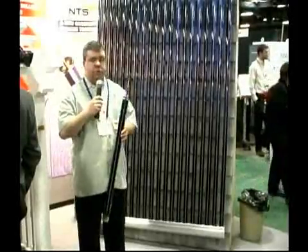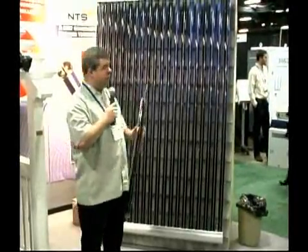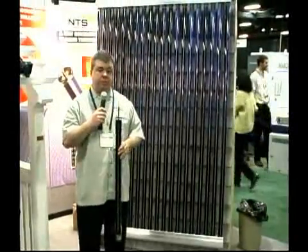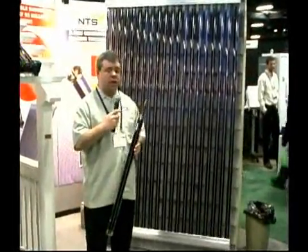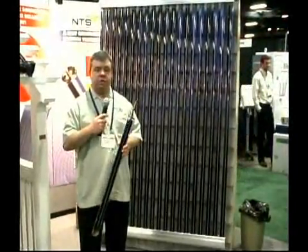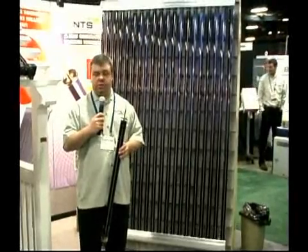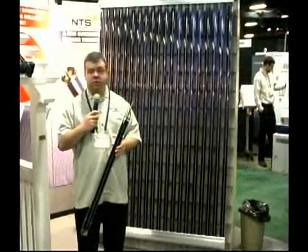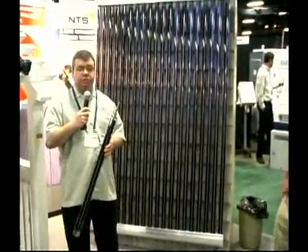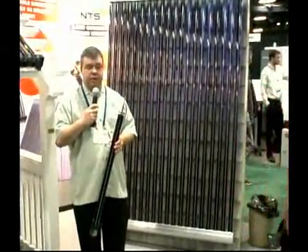These will be installed and look nearly seamless when you put them together in large arrays. Right now we're targeting industrial and commercial, but we also do residential as well. We're able to get nearly 48,000 BTUs out of any one collector in a given day in Boston.